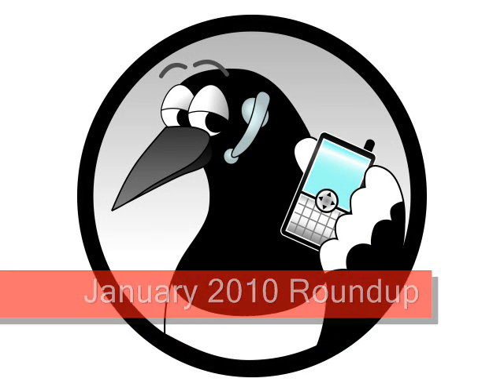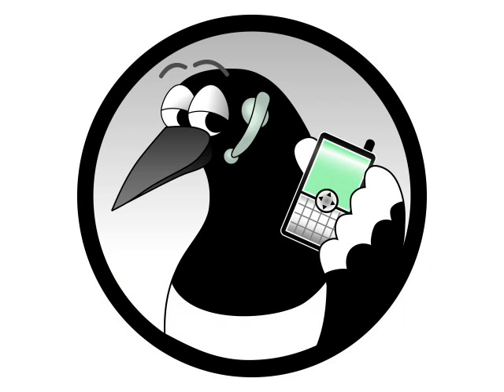January 2010 Roundup. The start of the calendar year kicks off with CES in the United States, but most manufacturers really kick off their year in February at the Mobile World Congress event, so overall January is still traditionally very quiet.